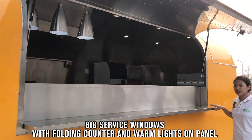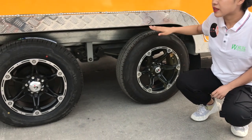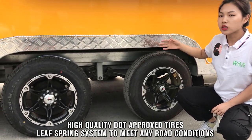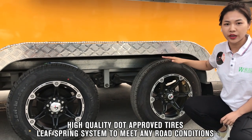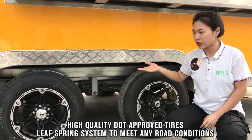We prepare a service counter for the service team's comfort. These are the tires we use for our trailers — all tires come with DOT certification, which means you can drive these trailers at high speed on the road.